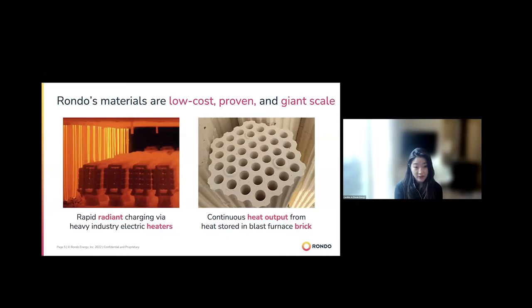The driving goal was to build a product that deploys rapidly, depends on low-cost, proven materials available at giant scale, and de-risks a technology we can roll out to many industries. The electric heaters used are no different from what you see in a hair dryer or toaster oven — just larger. On the right is a cross-section of a refractory brick, which has been used in steel and glass furnaces for around 200 years.